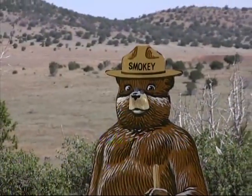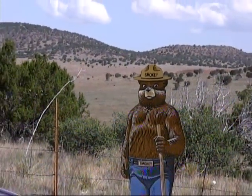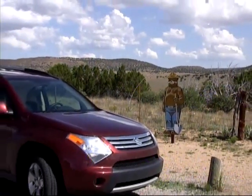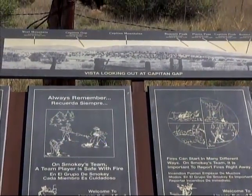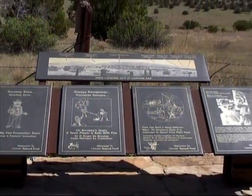On a more uplifting note, nearby is where Smokey the Bear survived a devastating wildfire in 1950 and went on to become a symbol for combating the dangers of forest fires. The bear died in 1976 and is buried in Smokey Bear Historical Park.